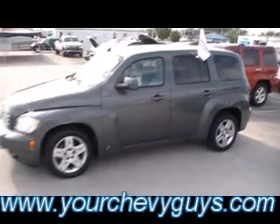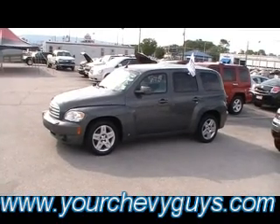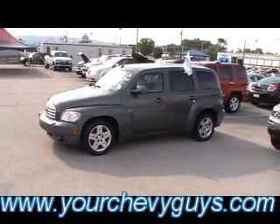GM makes it easy with their certified program. Come check it out, take a test drive. We're at 310 East 20th, downtown Chattanooga, Tennessee — at the foot of Lookout Mountain. And we're always online at yourchevyguys.com.